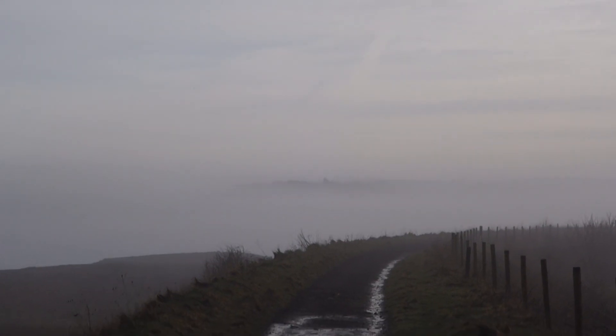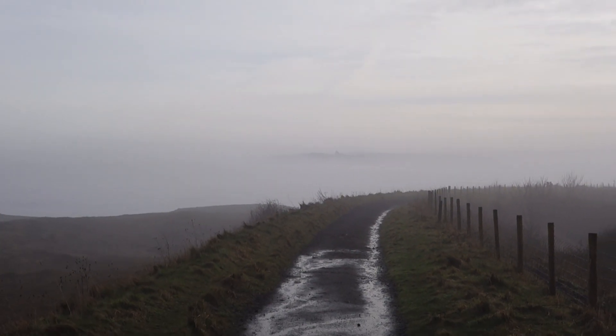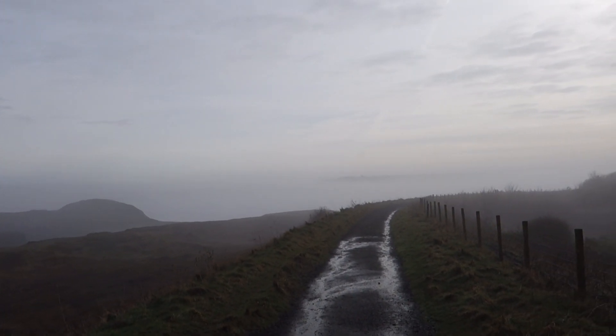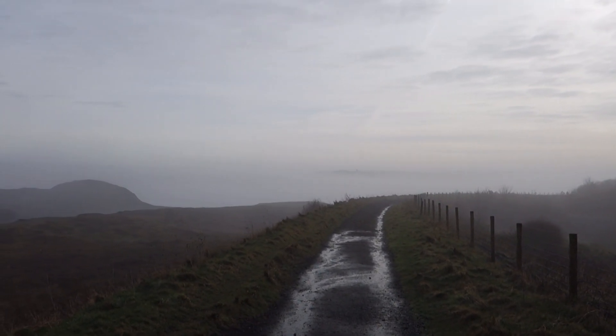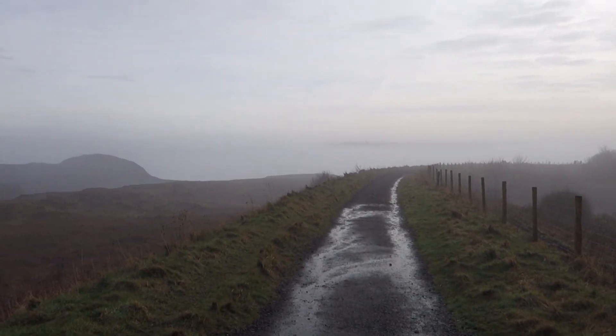It's a beautiful, beautiful morning still. Surprised the sun hasn't burnt off the mist - it's been going all day. But a lovely, lovely way to end my trip down at Sandsend - this walk back along the coast. See you next time.